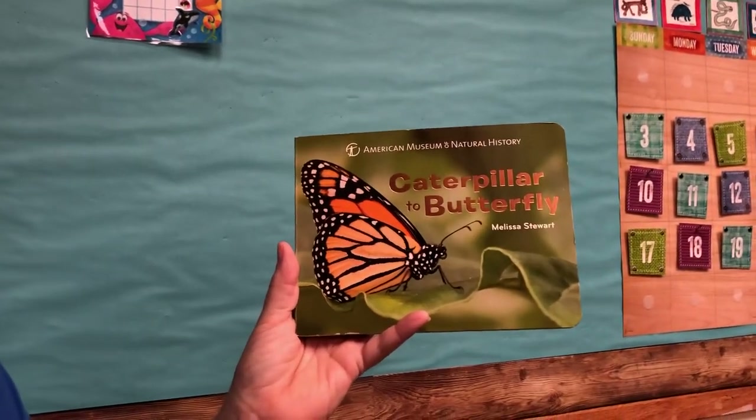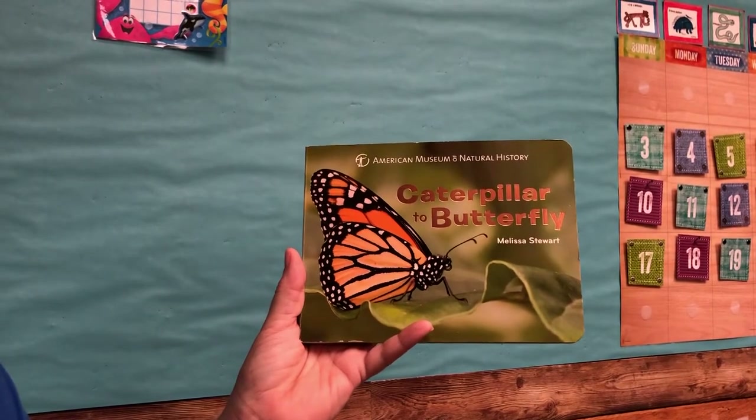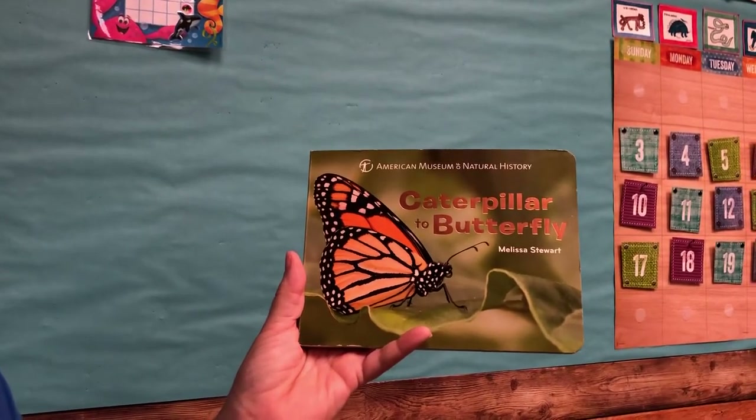Hi guys! We're going to read Caterpillar to Butterfly. It's from the American Museum of Natural History collection, written by Melissa Stewart.